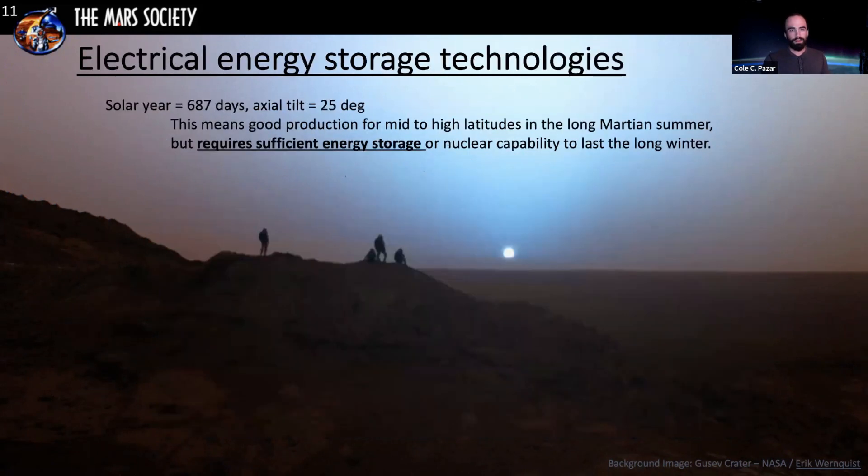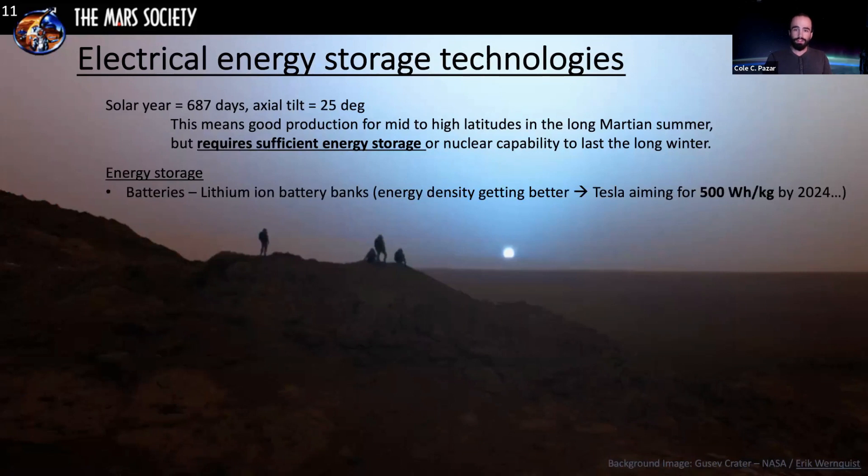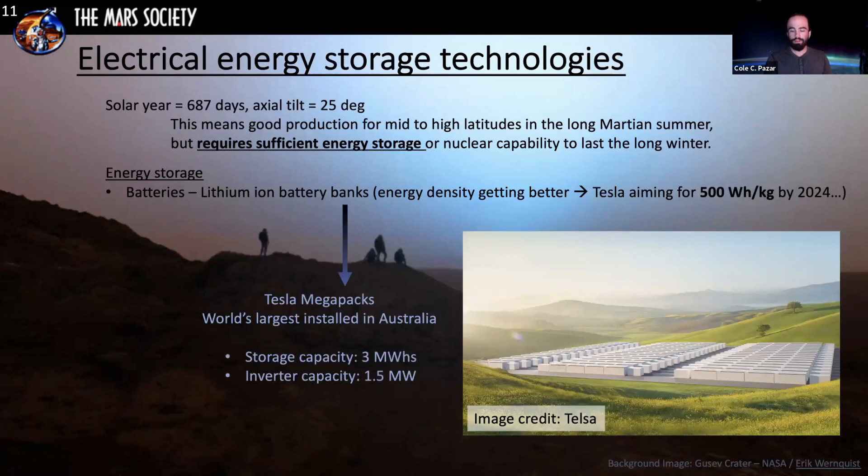Mars has a solar year of around 687 days with an axial tilt of 25 degrees, making the year about twice as long as Earth's. This requires sufficient energy storage due to the longer Martian night, longer Martian winter, and slightly longer day. Storage will be done primarily through large-scale lithium-ion battery banks. It's unclear how much lithium is available on Mars, so much of this would have to be brought from Earth initially. Tesla is aiming for around 500 watt-hours per kilogram. An example of large-scale storage is the Tesla Megapack installation in Australia, with around three megawatt-hours of storage capacity and 1.5 megawatts of inverter capacity.